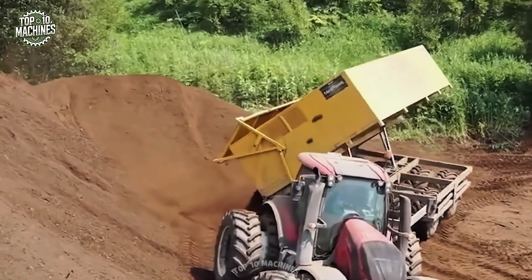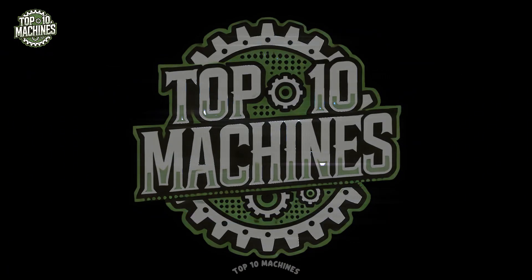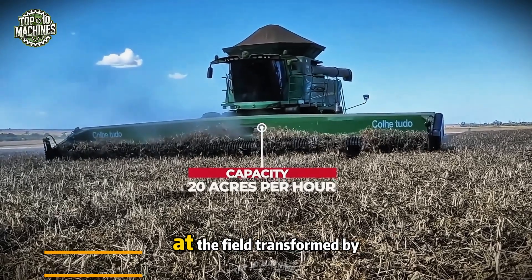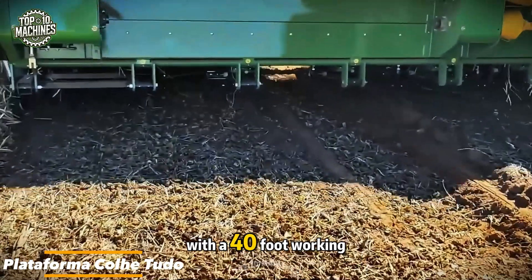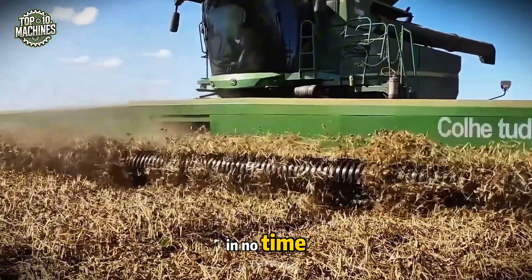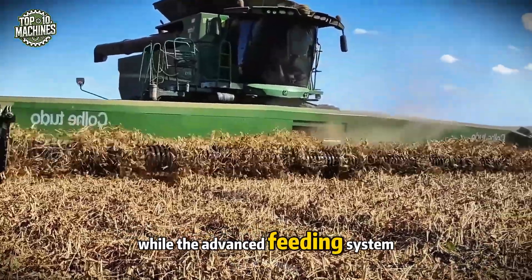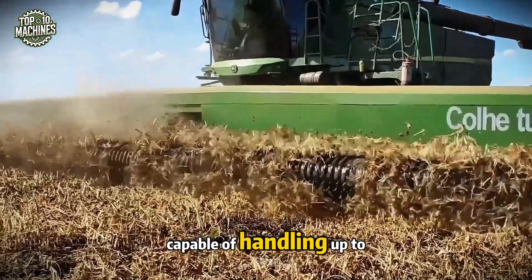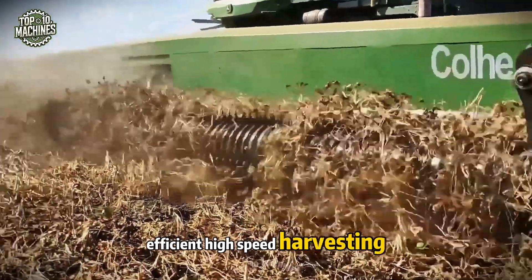Take a look at the field transformed by the Platoforma CLO. With a 40-foot working width, this machine covers vast areas in no time. Its sharp, durable blades deliver clean cuts while the advanced feeding system ensures every head is directed smoothly into the hopper. Capable of handling up to 20 acres per hour, it's a must-have for efficient, high-speed harvesting.